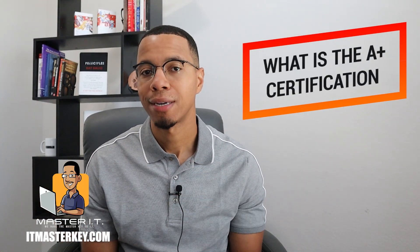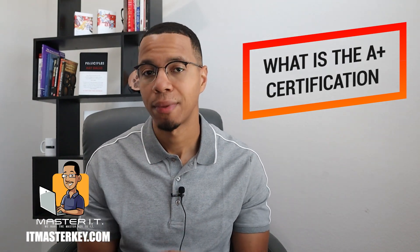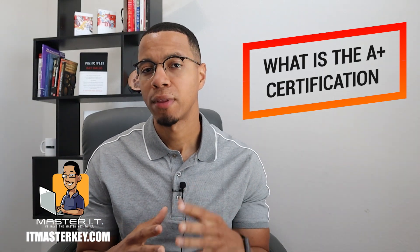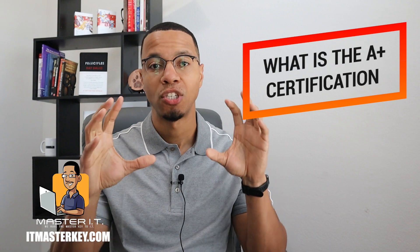What exactly is the A-plus? The A-plus is a two-part exam and it's an entry-level exam. It's usually the first exam that anybody takes when they think about getting into IT. The exams are broken down into two parts, and each part has domains. Each domain has hundreds of sub-domains.